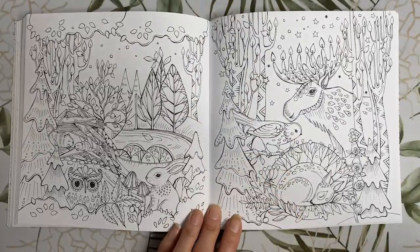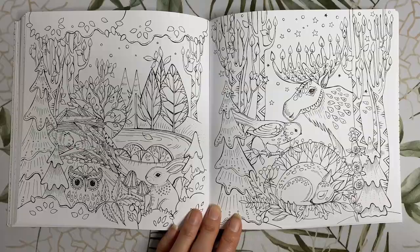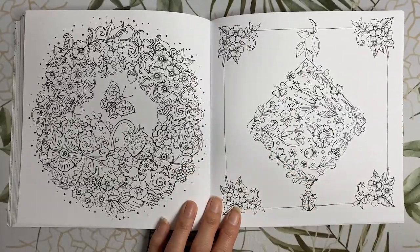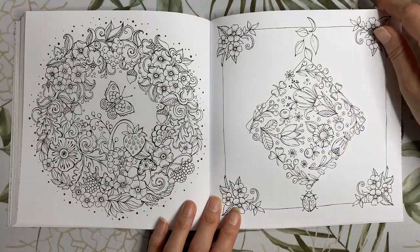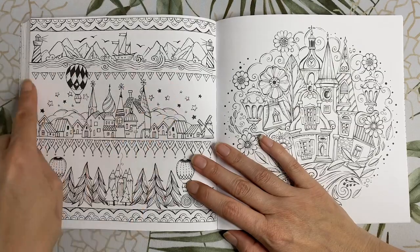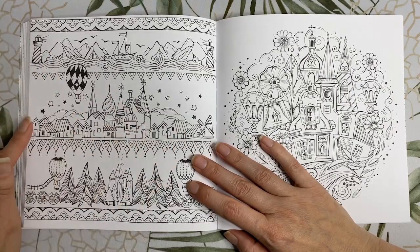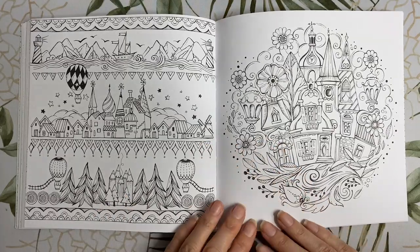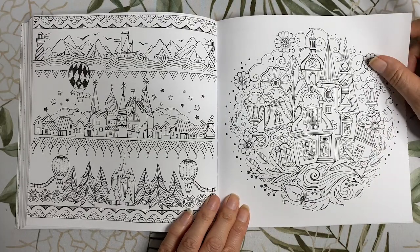Here we have some beautiful forest pictures — this guy here looks like he's got some candles on his horns to light his way. Once again we've got some floral patterns, this time with some berries and acorns mixed in. On this page we've got a few different strips of landscapes: an ocean theme, then a city or village, then a forest theme, with some pencils sitting in amongst the pine trees. And here we have a little village scene — this one's a really pretty picture as well.